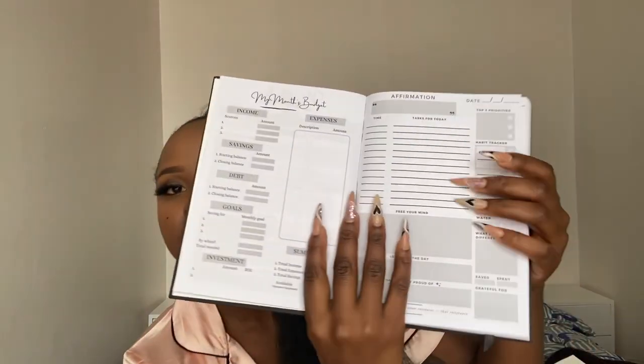Let me show you how it looks inside. It was delivered yesterday. Every single day I can be planning myself — there's affirmations, tasks for today, a habit tracker, and more. I think it will really help me and it's really cute. She also sent some stickers, a card that says 'You're stronger than you think,' and a bookmark that says 'Guard your dreams.' The theme of the year is 'Discover Greatness.' Details will be in the description box.